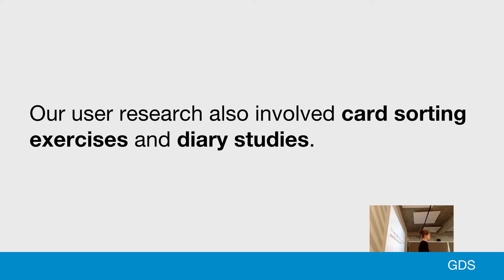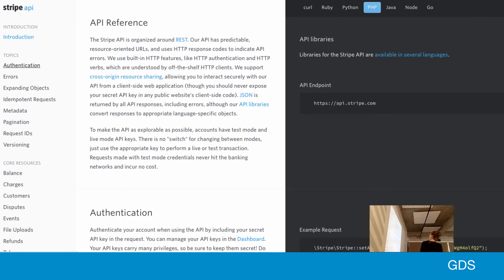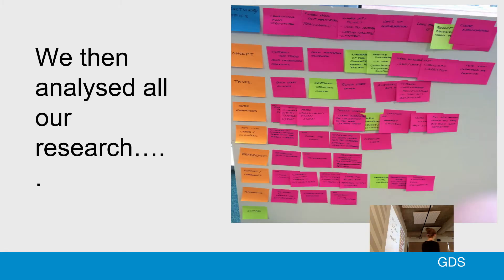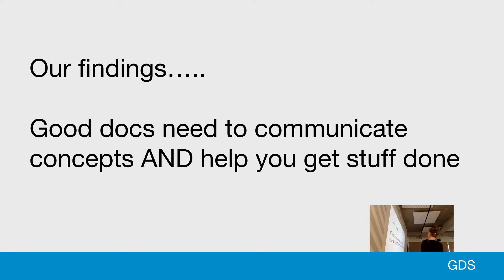We also did exercises like card sorting and diary studies. The card sorting involved presenting developers with a list of topics and asking them which topics were helpful. The diary study asked developers to keep track of all the documentation they read within a week, listing the problems and the good points. And then we spoke to companies producing really good API docs, like Stripe and GoCardless, asking what they did to make their API docs a success.